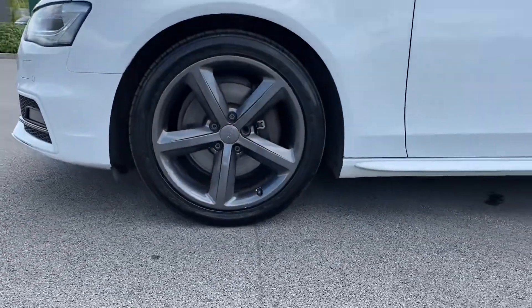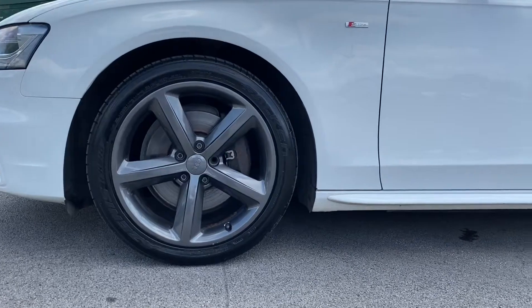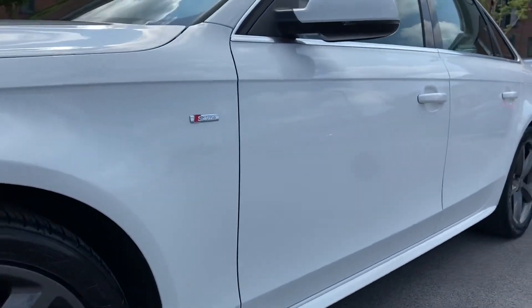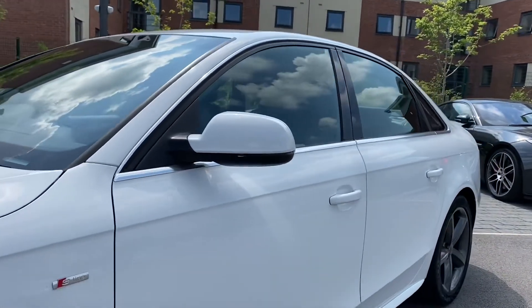Taking a look now at the gorgeous 18-inch 5-spoke titanium grey alloy wheels, which complement the vehicle really well. Body-coloured side skirts are also featured on this vehicle, along with relevant S-Line side badging and body-coloured electrically adjustable and heated door mirrors, perfect for those frosty mornings.